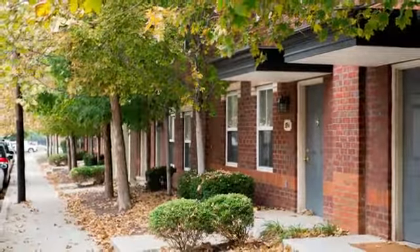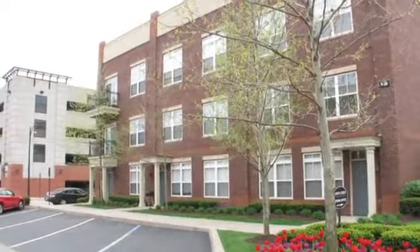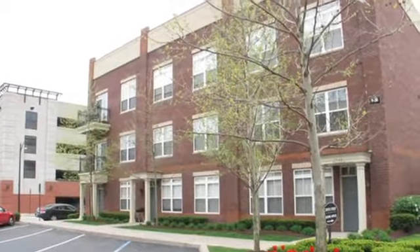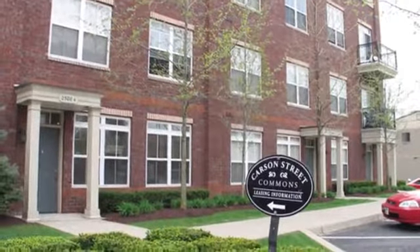City life meets comfortable living at Carson Street Commons. Our pet-friendly community sets the standard for style and prestige with resident amenities you are sure to love.